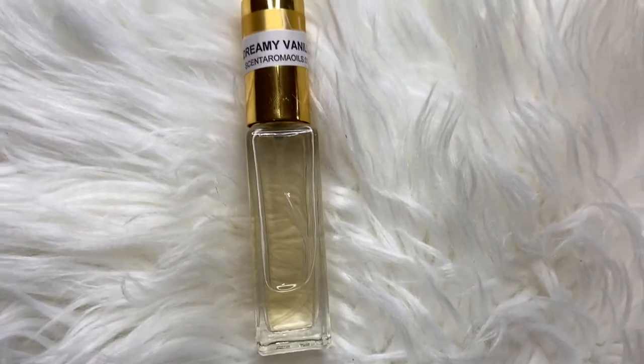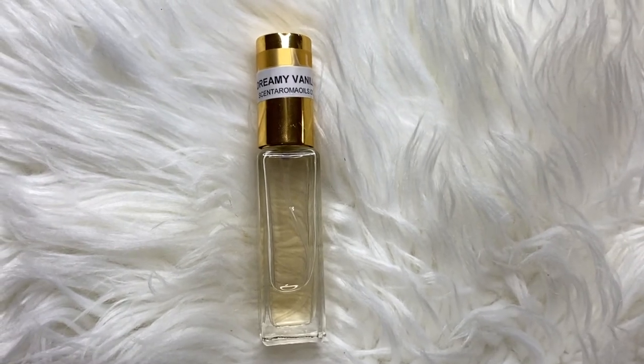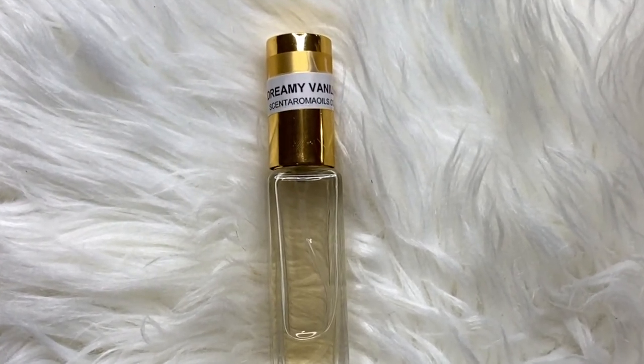All my scents are going to have some type of sweet in them. This one has a hint of vanilla in it mixed with a floral scent. This one also pairs really really well with Vanilla Bean.